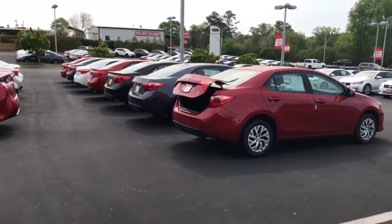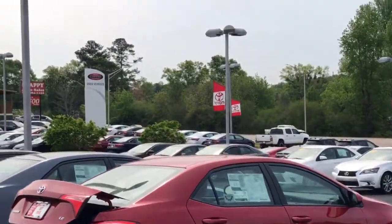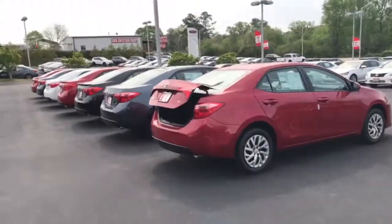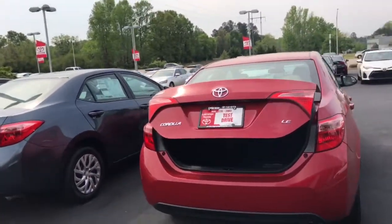So basically these are going to be some of the new 2017 Corollas. We have a whole line here, another line up there, another line up there — so plenty to choose from. I picked this red LE just so I can kind of show you some of the features here.